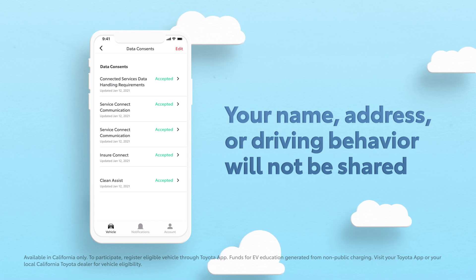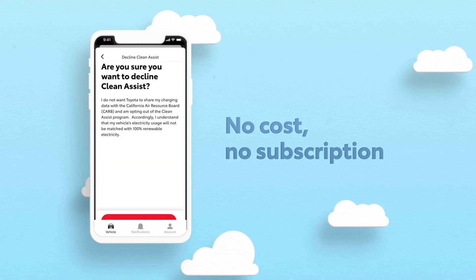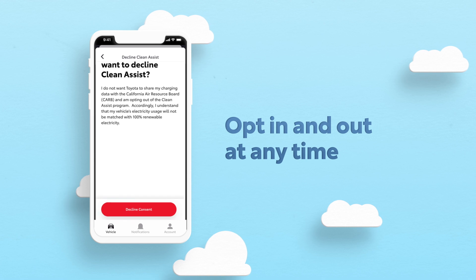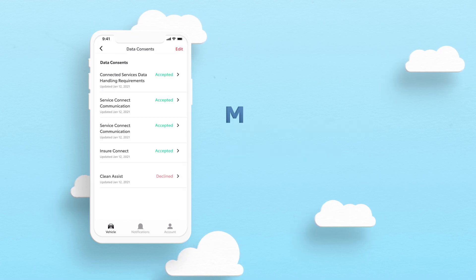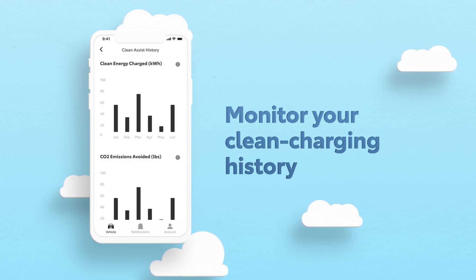Toyota will NOT disclose your name, address, or driving behavior. Again, there's no cost, no monthly or annual subscription, plus you can opt in or out at any time, as well as monitor your clean charging history through CleanAssist's user dashboard.